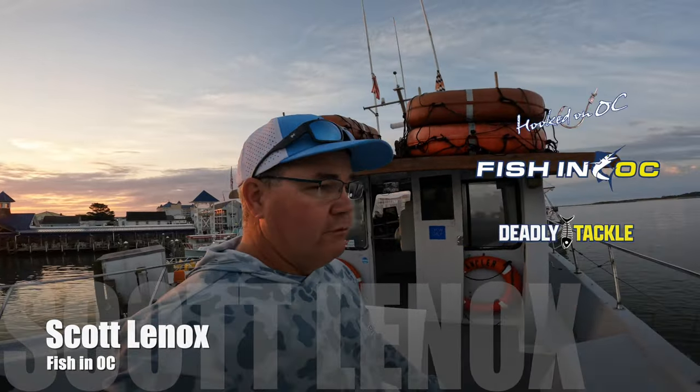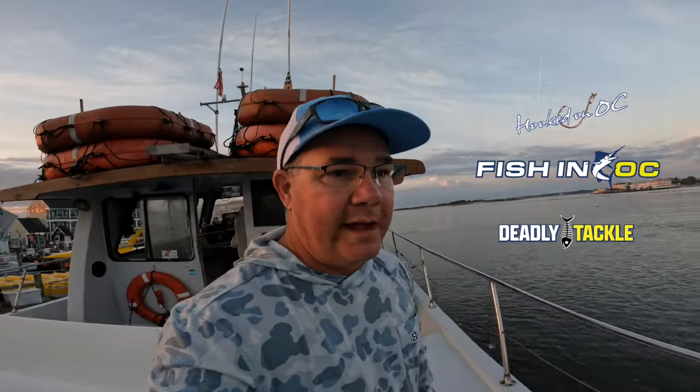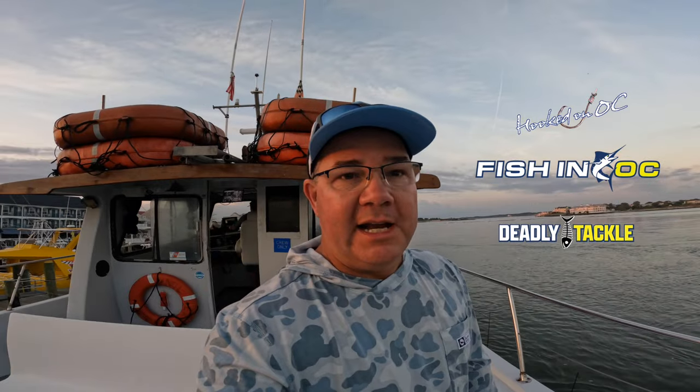Welcome back to the channel. Scott Lennox here. Thank you very much for clicking in. Really cool trip for you today. We are going out on the Angler, fishing out of the Talbot Street Pier - right behind me, we're pulling out right now. We've got lots of questions about party boat fishing in Ocean City, Maryland, so today that's what we're going to do.